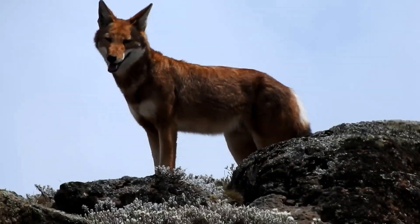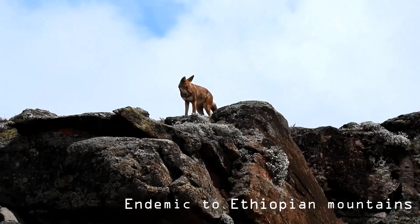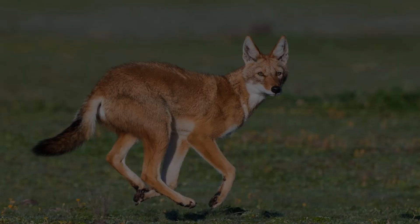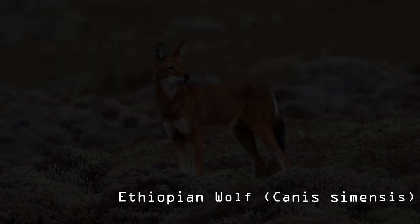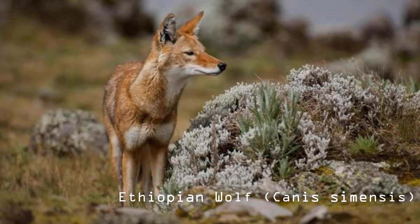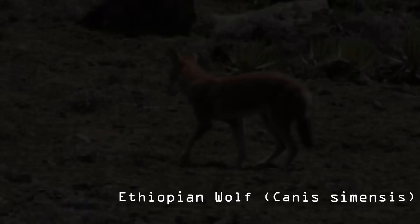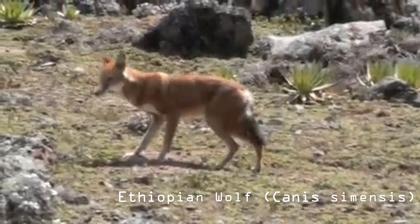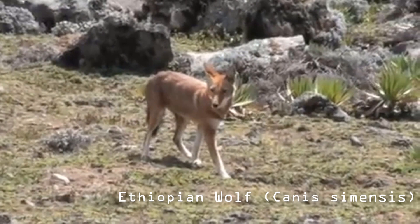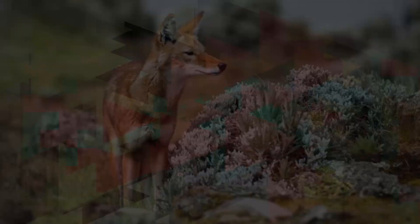Ethiopian wolves are long-limbed, slender-looking canids. They have a reddish coat with white markings on the legs, underbelly, tail, face, and chin. The boundary between the red and white fur is quite distinct. White markings on the face include a characteristic white crescent below the eyes and a white spot on the cheeks. The chin and throat are also white. The tail is marked with an indistinct black stripe down its length and a brush of black hairs at the tip. The ears are wide and pointed, and the nose, gums, and palate are black. Females are generally paler in color than males and are smaller overall. There are five toes on the front feet and four on the rear feet. Males measure from 928 to 1,012 millimeters (average 963 mm) and females from 841 to 960 millimeters (average 919 mm). Males weigh from 14.2 to 19.3 kilograms (average 16.2) and females from 11.2 to 14.2 kilograms (average 12.8). The tail is from 270 to 396 millimeters in length.